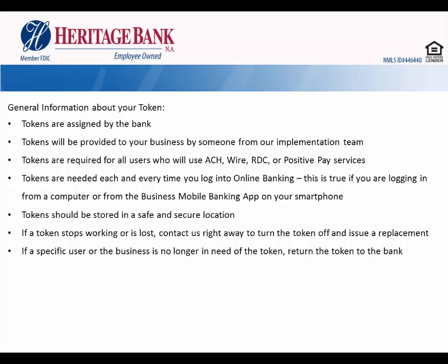Tokens are needed each and every time you log into online banking. This is true whether you are using the online banking version from your computer or logging into our business mobile app. Tokens should be stored in a safe and secure location and not used by anybody other than who they're assigned to. If a token stops working or you lose your token, contact us right away — we'll turn the token off and issue a replacement. If a specific user or the business is no longer in need of the token, please return it to the bank.